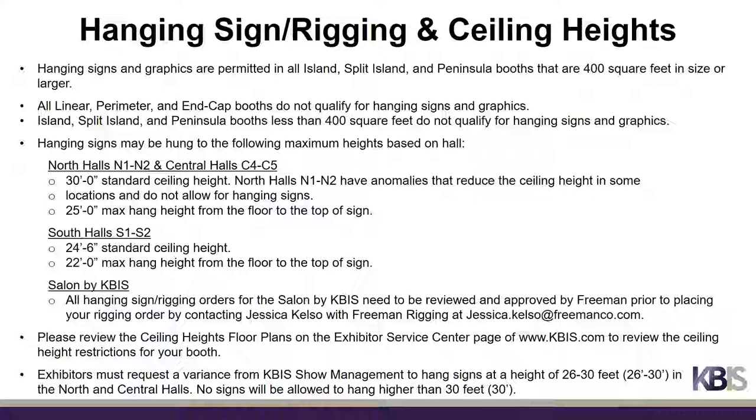The Salon by KBiz has varying ceiling height and weight limitations. All hanging sign and rigging orders for this hall need to be reviewed and approved by Freeman prior to placing your rigging order by contacting Jessica Kelso with Freeman Rigging at jessica.kelso@freemanco.com.